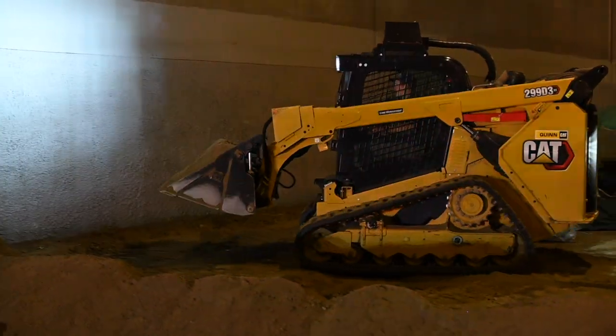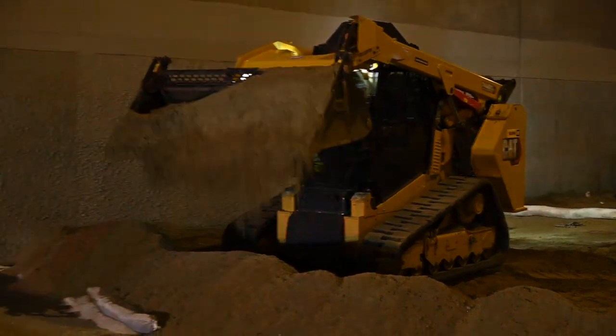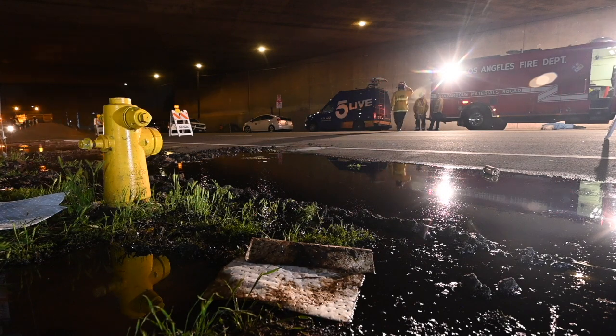They created a containment dam to ensure further that the oil would not enter the storm drain, and that allowed the vacuum trucks to then safely and carefully suck up the standing oil.